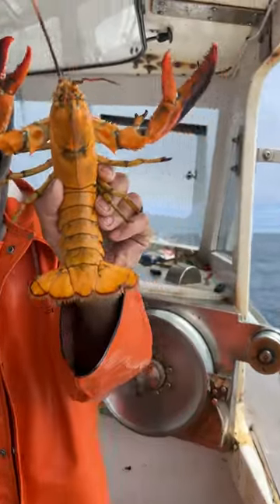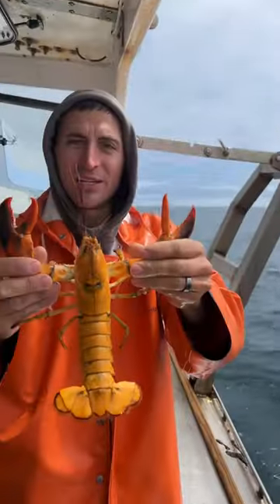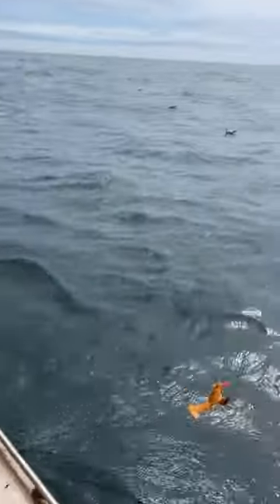Number three is another calico — full yellow except for its claws. Really cool lobster. It was actually a female, so we gave her a notch and sent her back into the ocean.